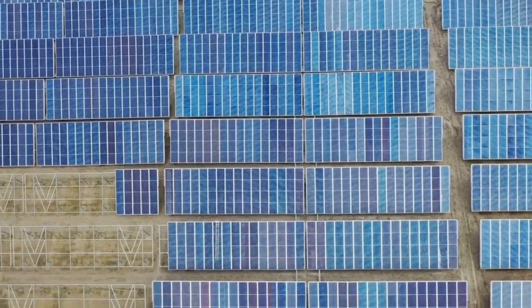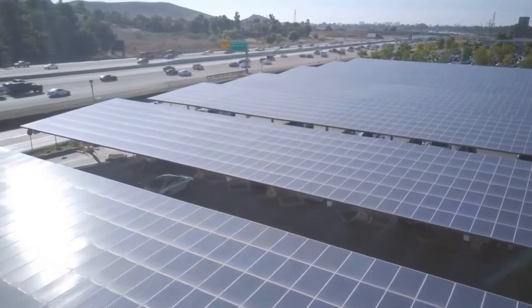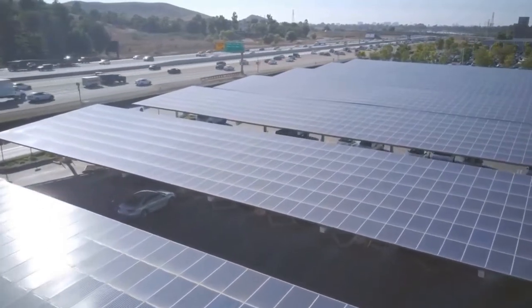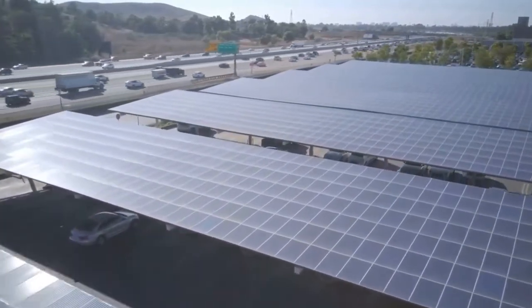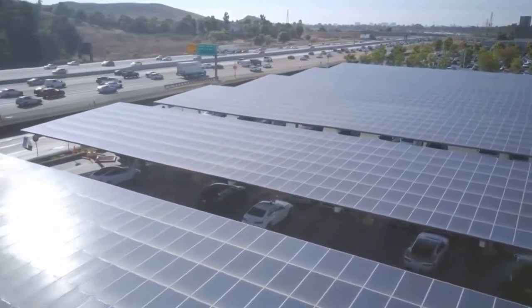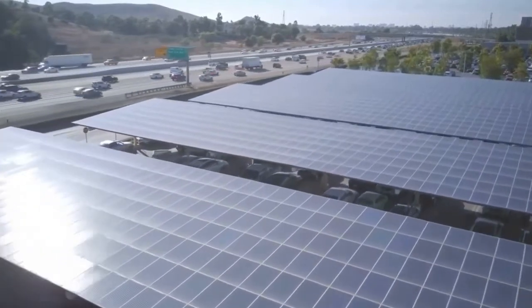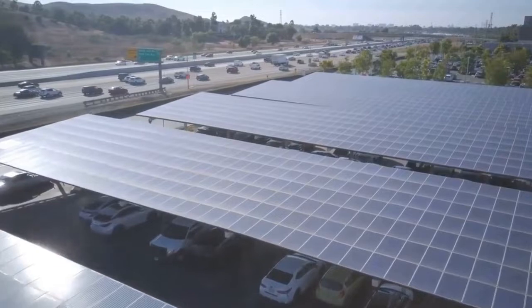Smart grids are an essential component of solar cities. They allow for the efficient distribution of electricity generated from solar sources and enable two-way communication between energy producers and consumers. Energy storage solutions, such as batteries, are often integrated to store excess solar energy for use during cloudy periods or at night.